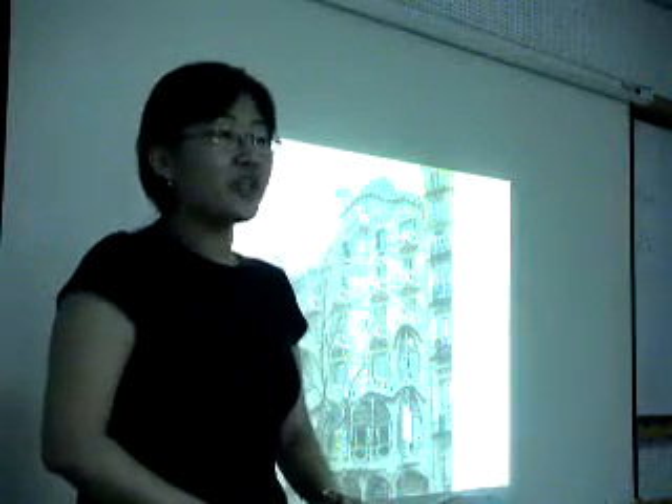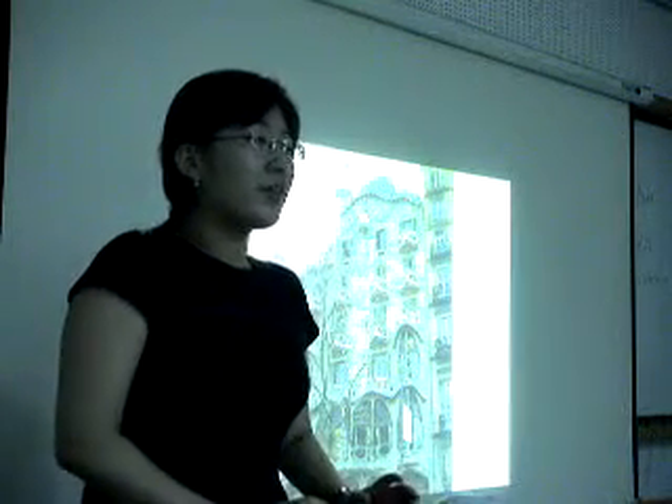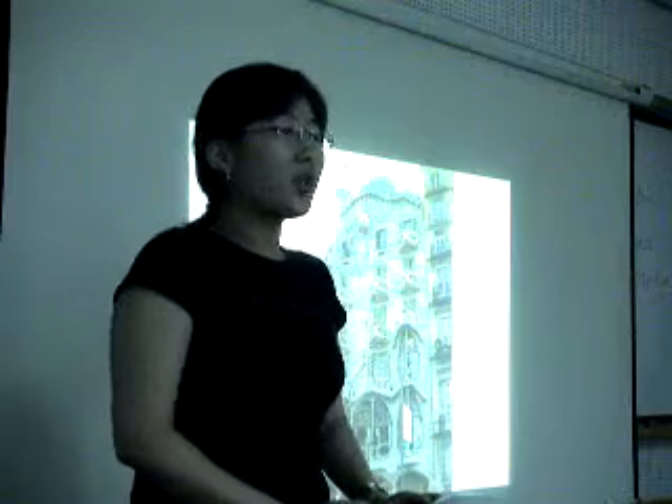Hello everyone. My name is Sunshine. I am the first presenter of today. Have you ever lived in a room which is not to scale? It's hard to imagine a building which doesn't have a scaled room. In Spain, I met some places that are totally different from the previous buildings in this society. I will introduce three buildings in Barcelona today, and all of these buildings are built by Gaudí.